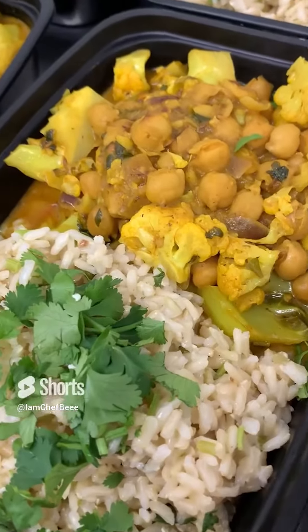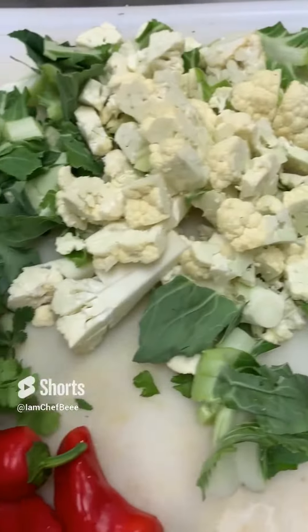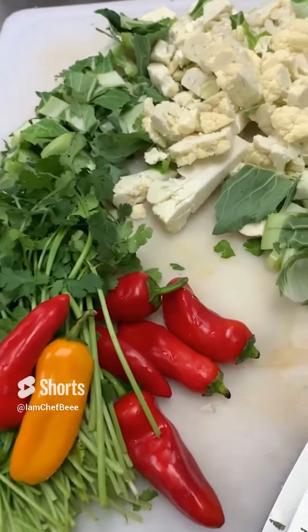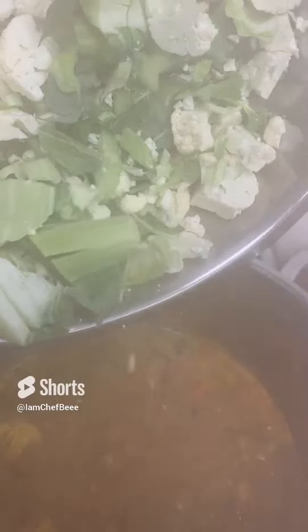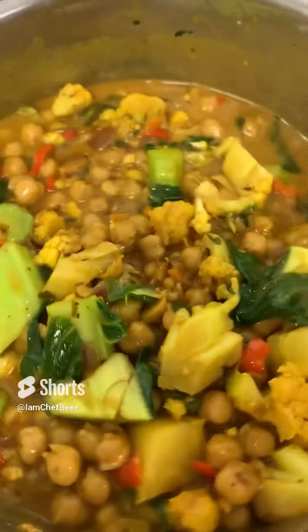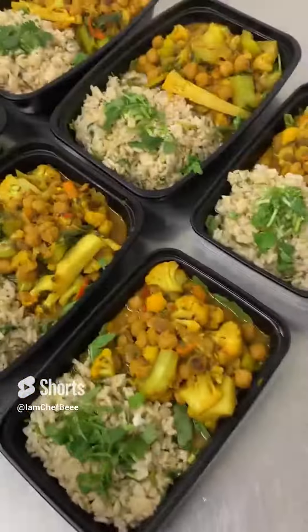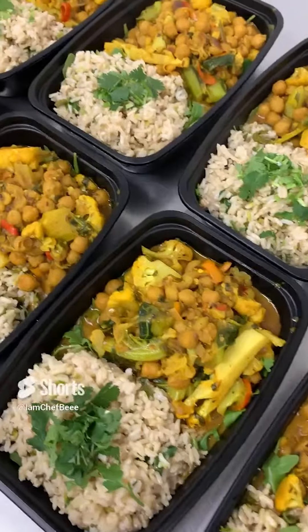Hey hey y'all, featured on the Essential Meals to Go menu this month is our cauliflower chickpea curry. Y'all, this dish is taking me back to Guyana — don't you hear the accent coming out! We start with fragrant brown rice, fresh ingredients like cauliflower and chana chickpeas, and of course the beautiful island spices like curry, coriander, and jeera — all of the good stuff.